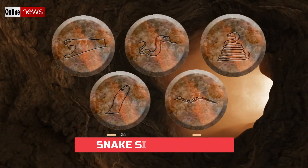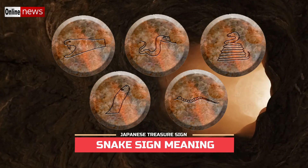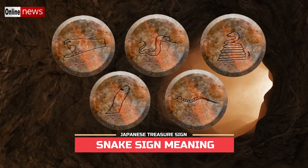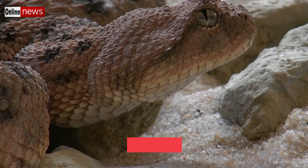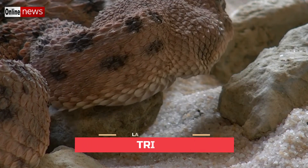By popular demand, here's the post about the interpretation of snake signs for the hidden Yamashita treasures. Everybody surely knows what a real snake looks like, and many people are afraid of these reptilian creatures because most of their species are venomous. But before we proceed into the discussion of their meanings, let me tell you first an interesting trivia about the largest living snake in the world.